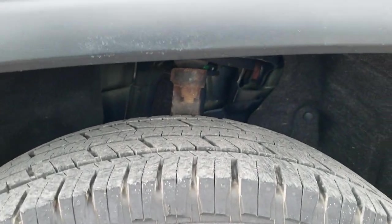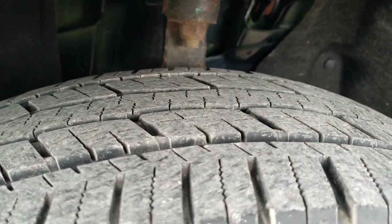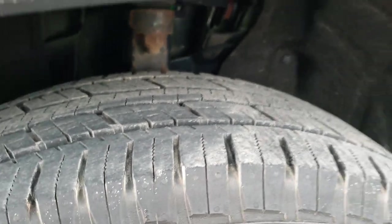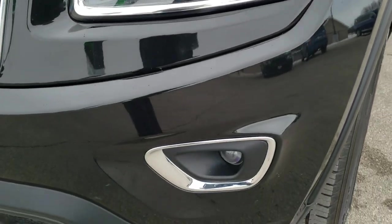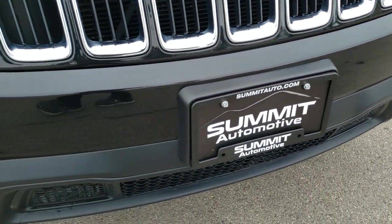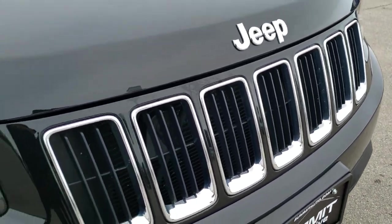It has the factory alloy rims with General Grabber LT245/70R17 tires, and these tires have a really good amount of tread left — probably about 60 to 70 percent. No dents or dings on that front fender. It has projector lamp headlamps, projector lamp fog lamps, and that front bumper is in really nice condition — no dents, dings, or cracks. You get the chrome-trimmed grille, part of that Laredo package.